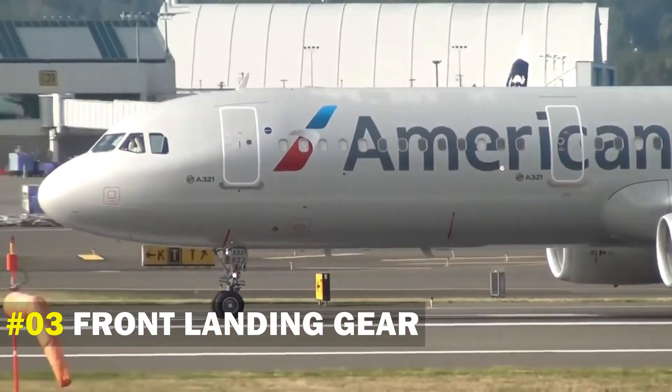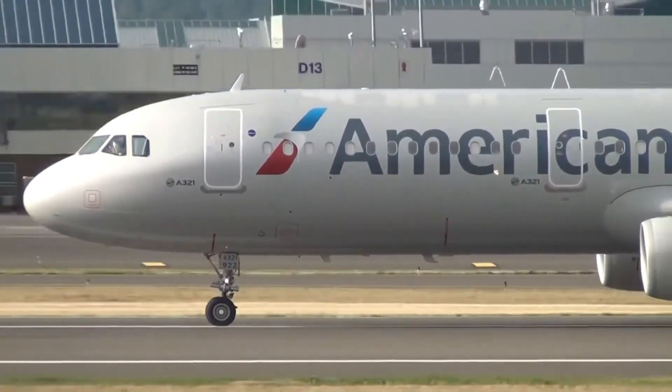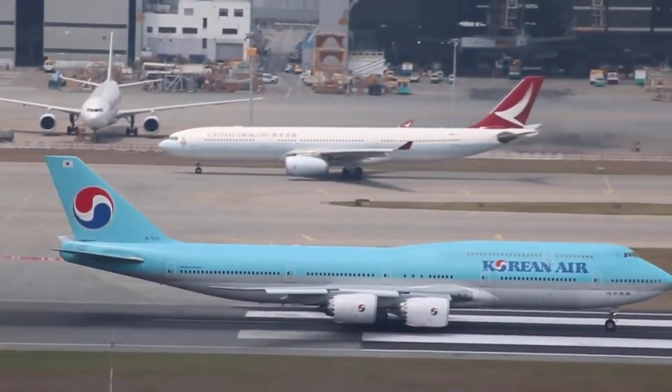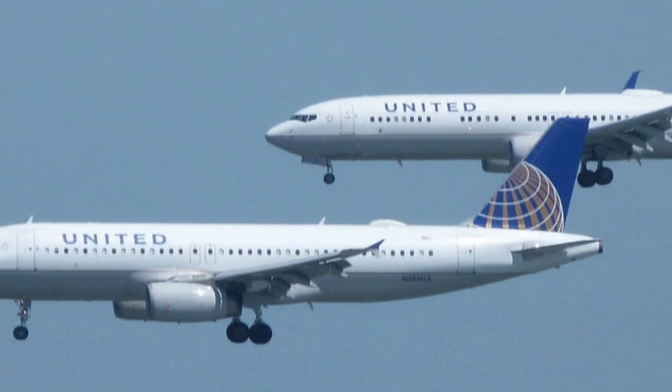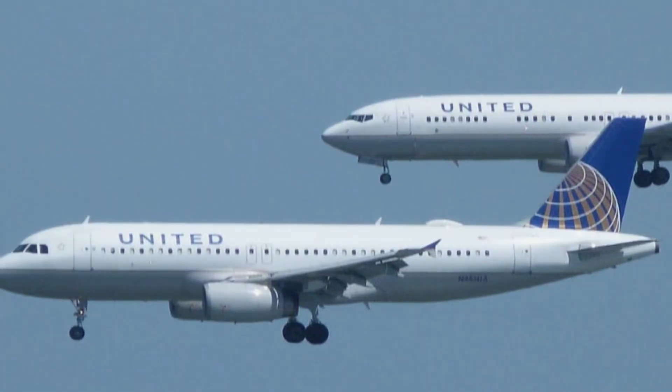Number 3: Front Landing Gear. Another feature to notice when looking at both planes is their front landing gear. Airbus has a longer gear than Boeing. However, you can only notice this difference when both planes are next to each other, and it can be difficult when looking at only one aircraft.